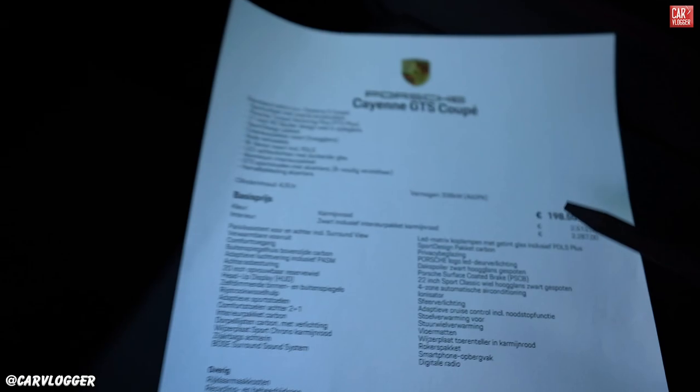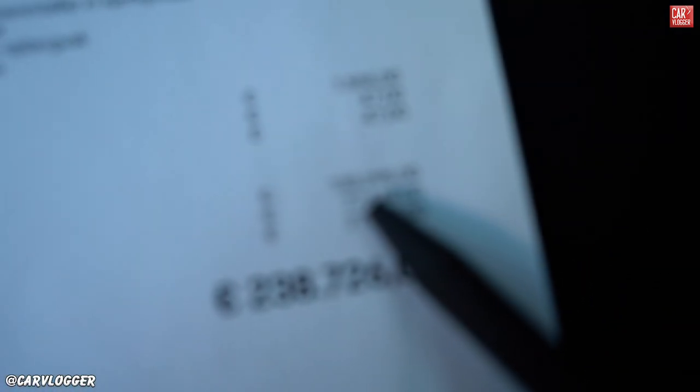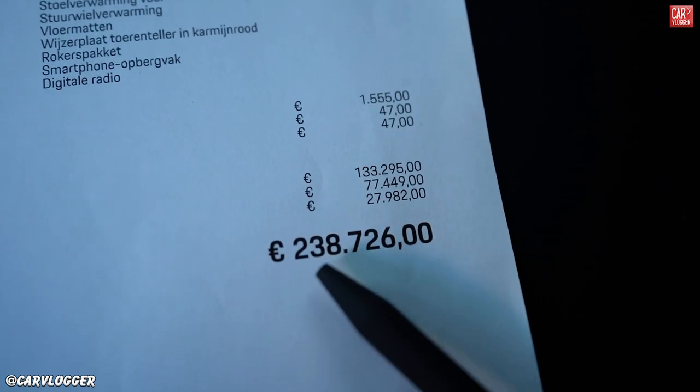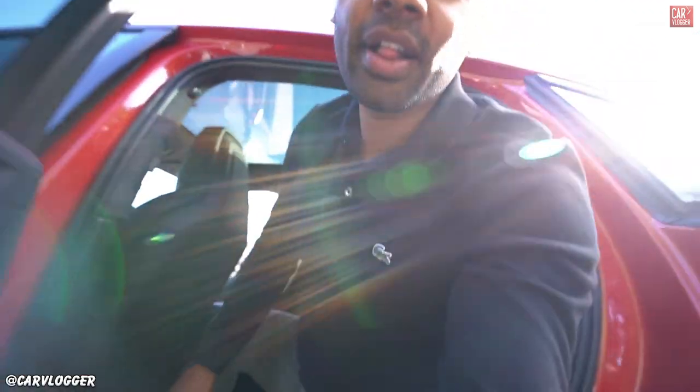So with the base price and all optional extras, the total end price in the Netherlands including taxes is 238,726 euros. That's a very serious price for a GTS, because the Turbo in the Netherlands is also in the 238,000 range. So if you want the biggest and fastest Cayenne Coupe you can buy the Turbo for the same price — although if you're an enthusiast who wants something special, the GTS is the way to go.